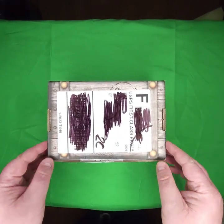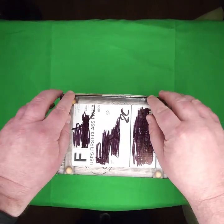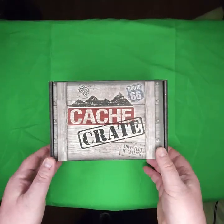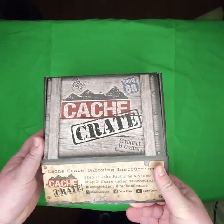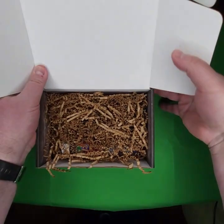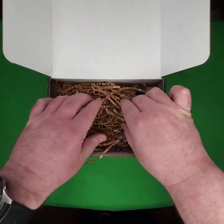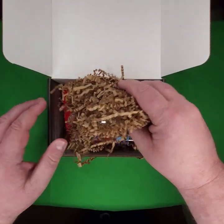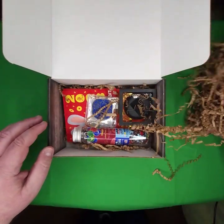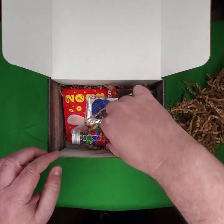Let's begin. I have undone it. Let's turn it over here and see what is inside for this month. Well packaged as usual. Take that out — let's see what we got in here.